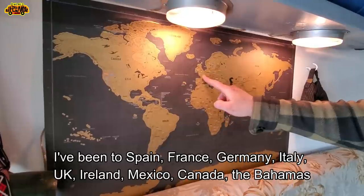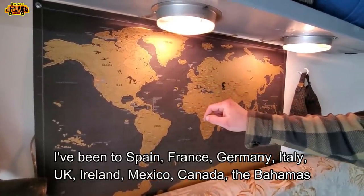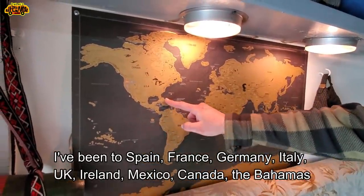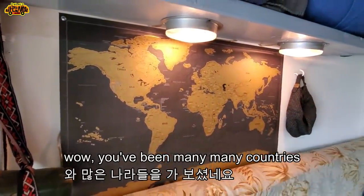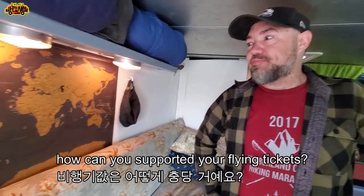I've been to Spain, France, Germany, Italy, UK, Ireland, Mexico, Canada, the Bahamas. You've been to many many countries! How can you afford the flights?